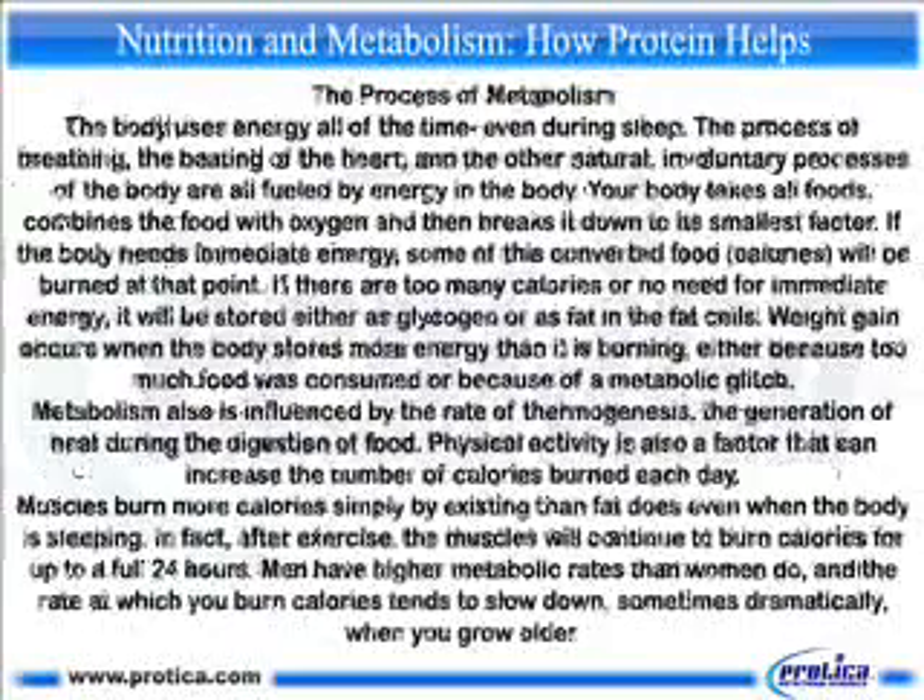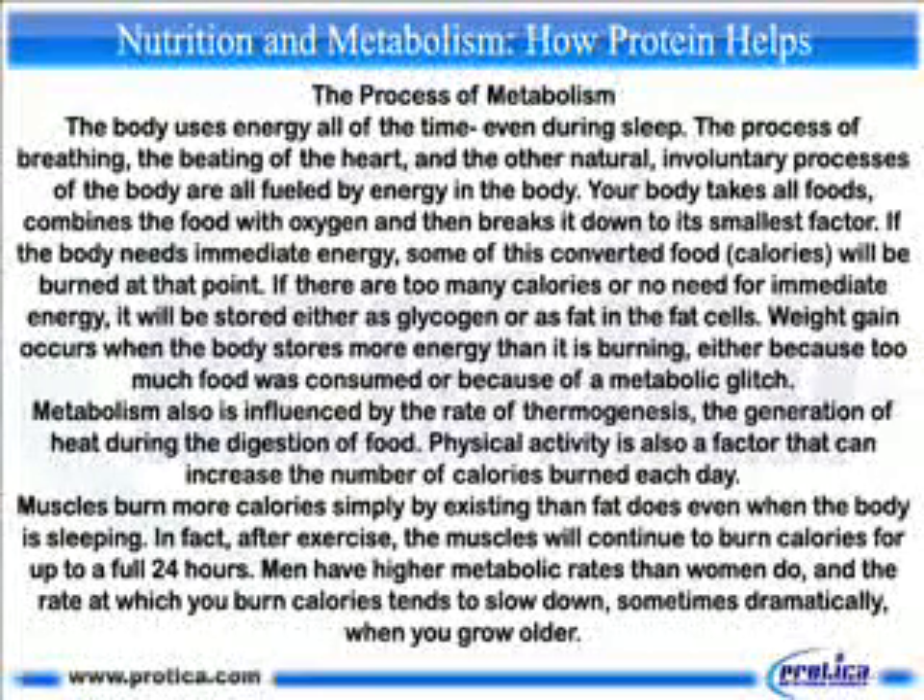The body uses energy all of the time, even during sleep. The process of breathing, the beating of the heart, and other involuntary processes are all fueled by energy. Your body takes all foods, combines them with oxygen, and breaks them down to their smallest components. If the body needs immediate energy, some of these converted food calories will be burned at that point.